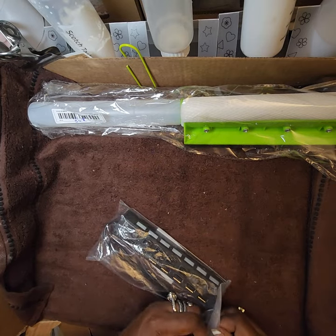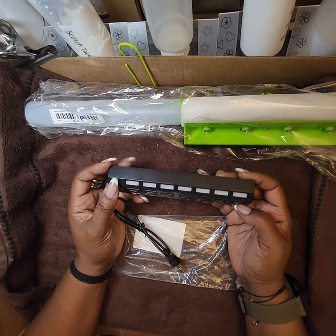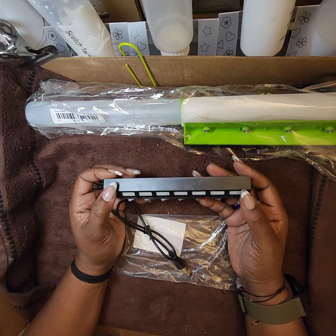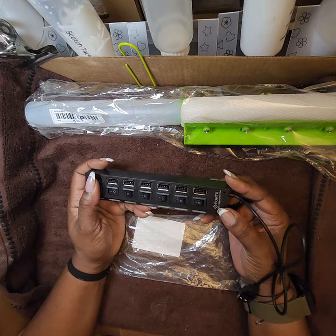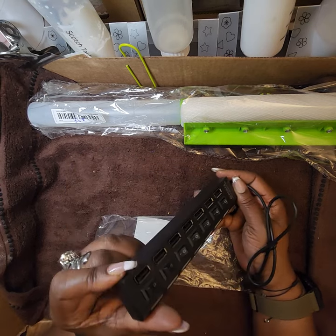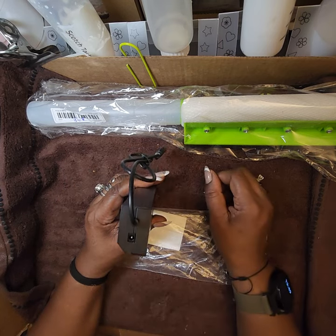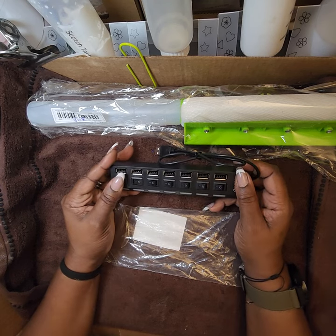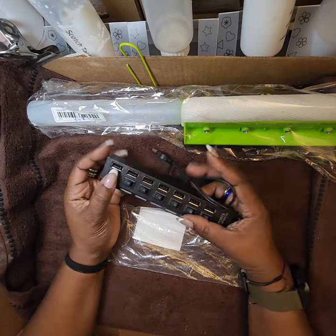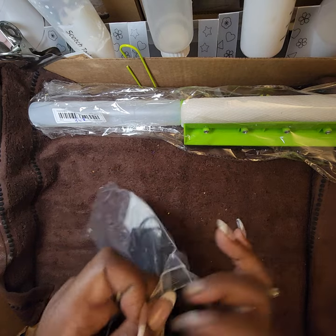This is a USB hub that I need for my craft desk. I should actually have three — one for my work desk, one for my personal desk, and one for my craft desk. This particular one is going on my craft desk. It has seven USB ports and even a DC plug. I paid two ninety-eight for it, so being that cheap I can easily get a couple more.